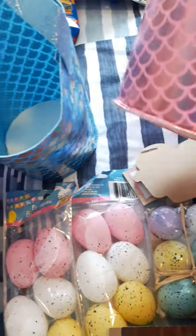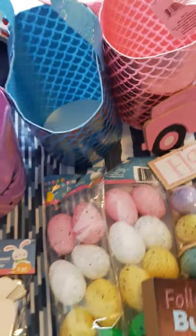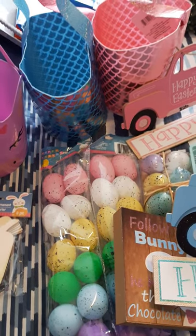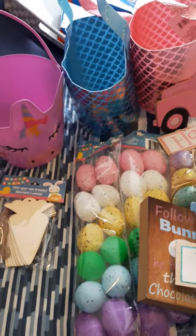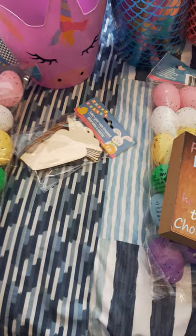I couldn't pick between the baskets so I bought them all — at a dollar 25, why choose? I got the cute unicorn one in purple and I also picked up these amazing mermaid baskets. They're really good quality — like a felt with a shimmer pattern. They don't have to just be for Easter; she could actually store little stuffed animals in them. This girl is all about the little things.